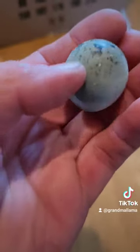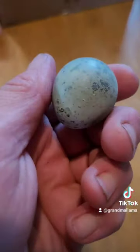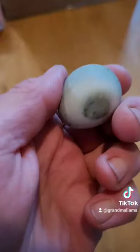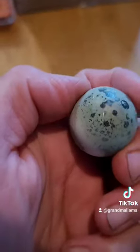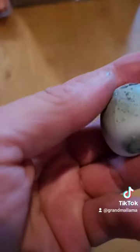And here it is again in some different lighting, just because it's really, really hard to get that intense blue of this egg to show up properly. So hopefully you can get a better image there.